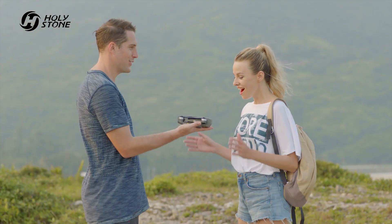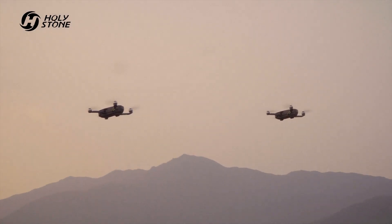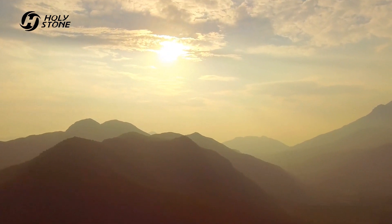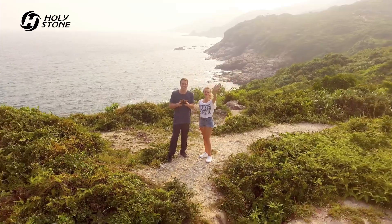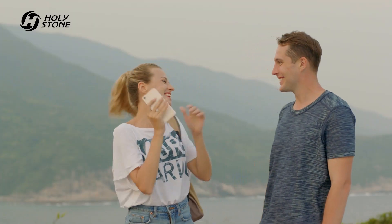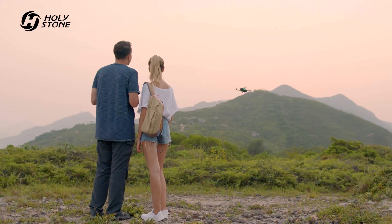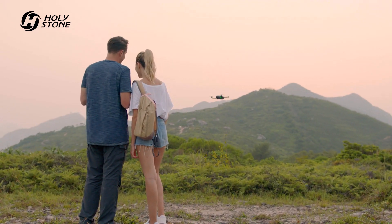Intelligent control program makes beginners get started effortlessly. Share your videos and pictures with one click. The RTH function will bring the HS 720 back to you every time.